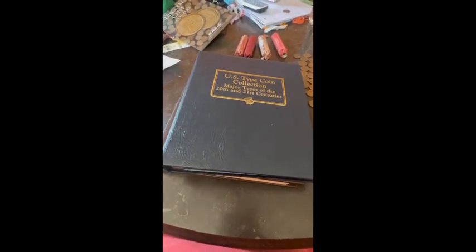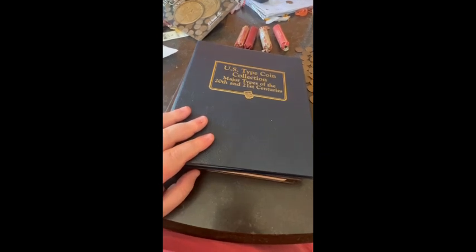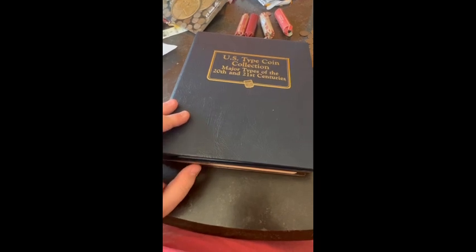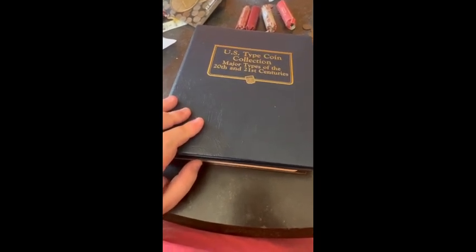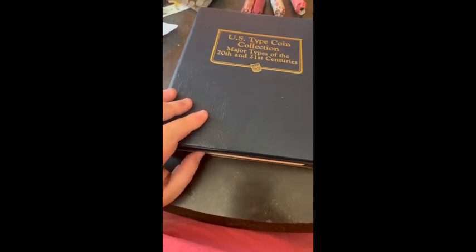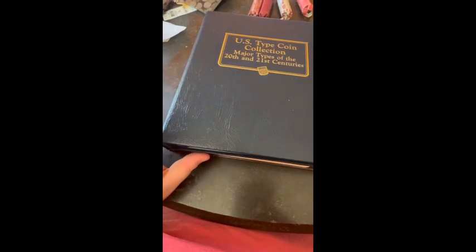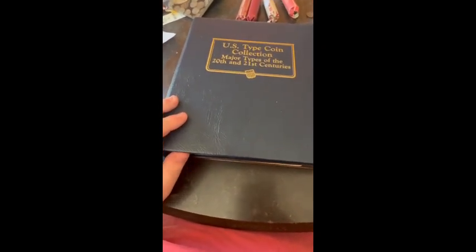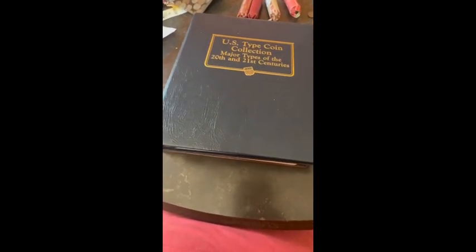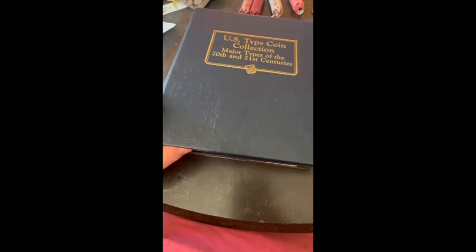Hello guys, Bluegrass Coin Hunter here, and today we're going to be going over my U.S. coin type set — major types of the 20th and 21st century. The reason I haven't been able to get a penny box lately is because either the banks were completely out of stock, or I did film a video but didn't find anything. So I'm going to go ahead and open this up and show you guys my collection.